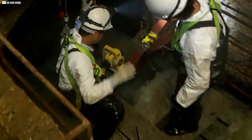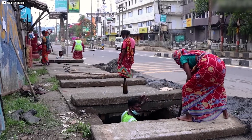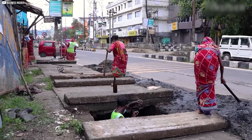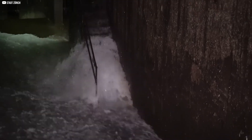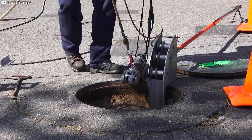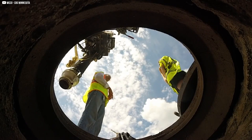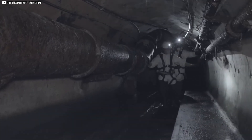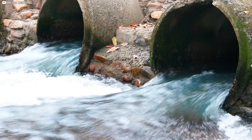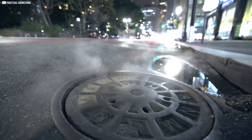Manholes also allow easy access. Pipes need regular cleaning and repairs — without manholes, workers would have to dig up roads whenever there's a problem. Manholes provide a safe entry point for inspections and maintenance. Another key benefit is ventilation: sewers release gases that can build up pressure, and manholes help release trapped air, preventing dangerous explosions and backflow. They simplify design, improve maintenance, and keep sewer systems running smoothly.